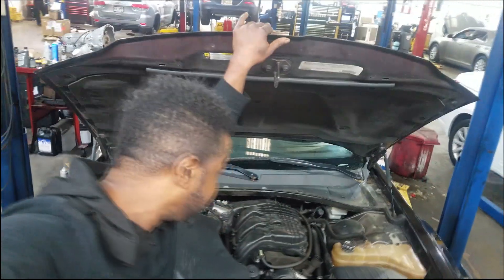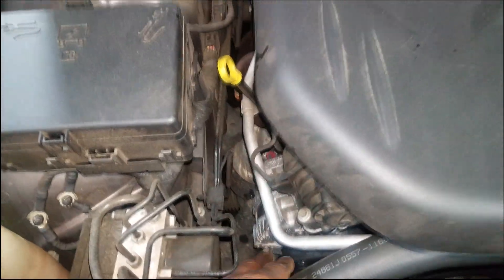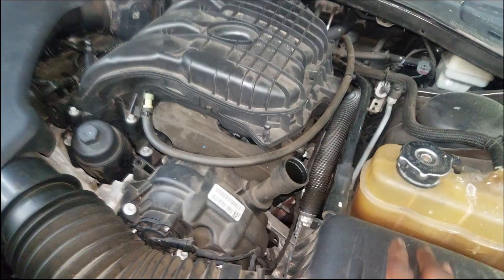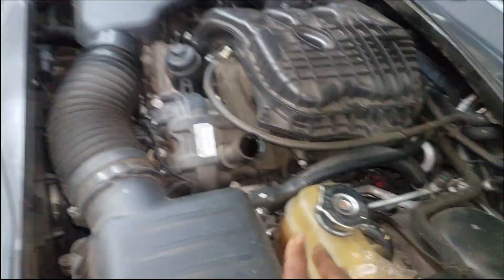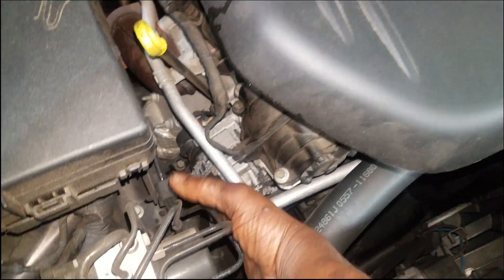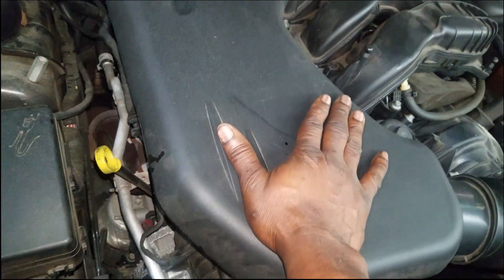What bothers me is there is a known problem with the alternator on this car. Chrysler-Fiat, whatever you want to call them, have come up with a cause as to why it fails. They don't bother fixing the alternator — they simply want to give you a brand new alternator. And there's a recall on this car.